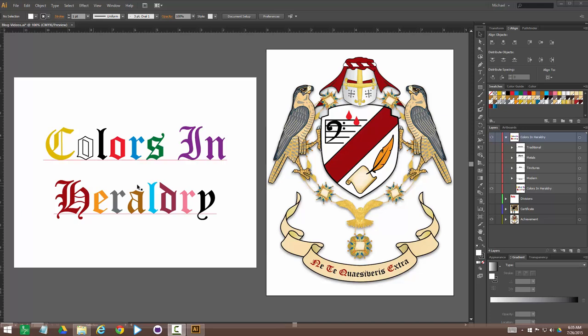We're going to talk about all the basic colors — these are all the basic ones. We have gold, silver or white, black, red, blue, green, and purple. Those are the main ones, and we're going to get to their heraldic names in just a minute.